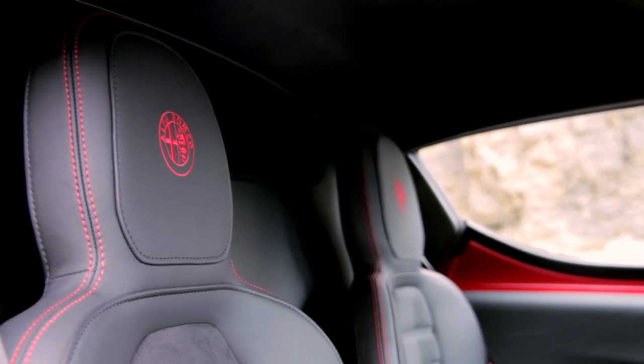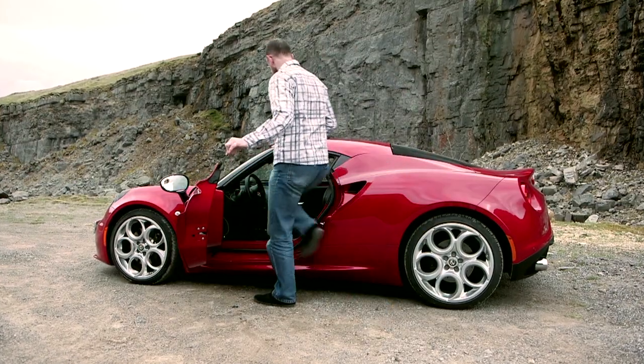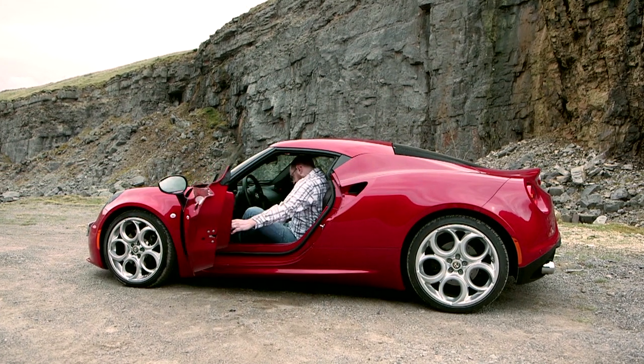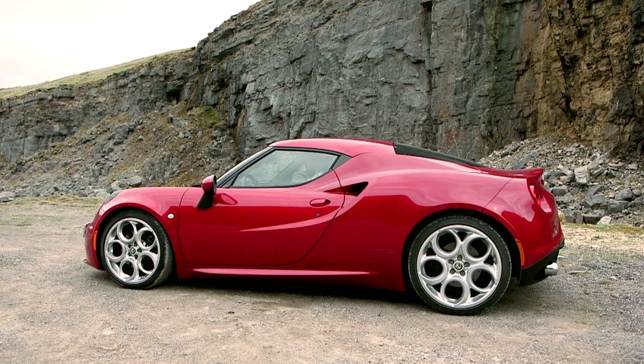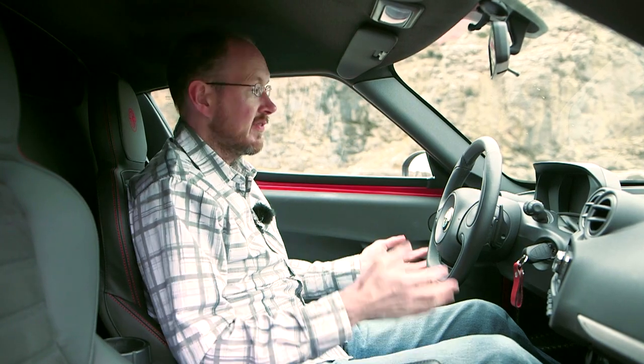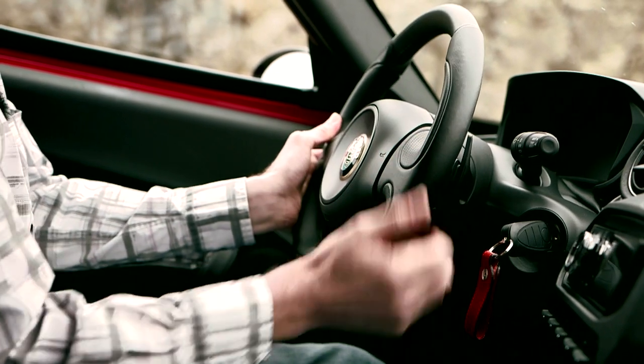Mind you, you do suffer for Alfa's art. Thanks to these small doors and this high and wide sill you have to clamber over, it's almost impossible to get in and out in an elegant fashion. Once you're behind the wheel though, it's surprisingly comfortable. Even for a six footer like me, there's plenty of head and leg room because you sit nice and low down as you should in a proper sports car. And because there's reach and rake adjustment on the steering wheel, it's easy to find a good driving position.